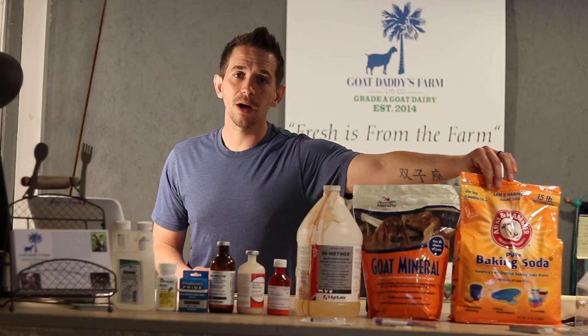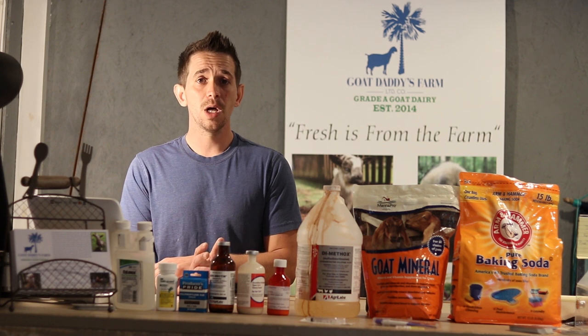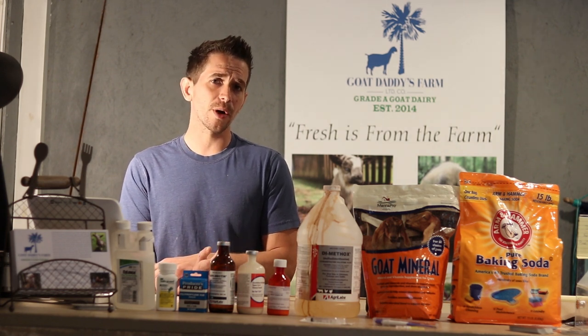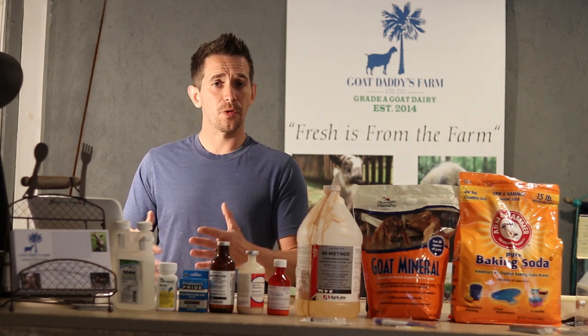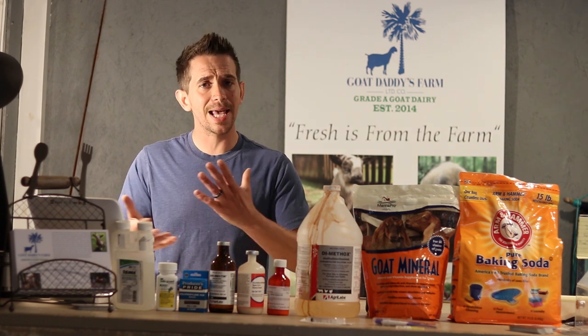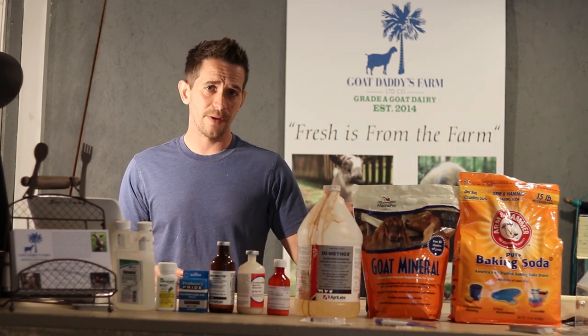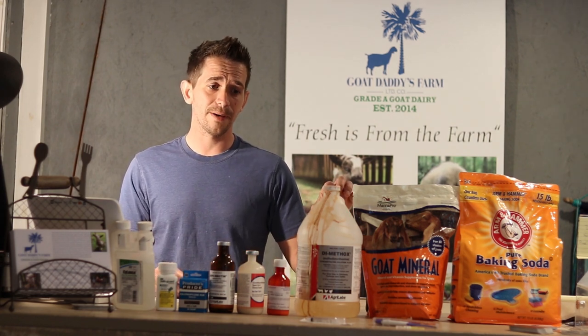We also keep a big bag of baking soda available. I go through about one bag per month for our pen of 34 goats. Anytime their rumen becomes acidic, the goats will start eating the baking soda — it's something they self-regulate. Just like the mineral, it needs to be kept in a way that it doesn't get dirty, doesn't get rained on, and doesn't allow them to step in it. That's another very important part of your baby goat setup.